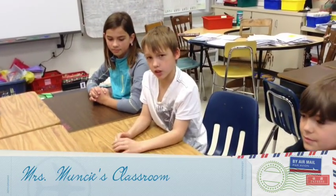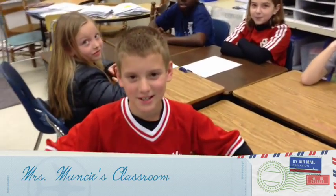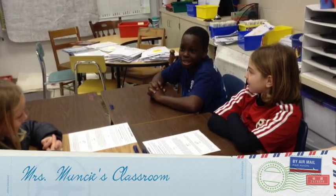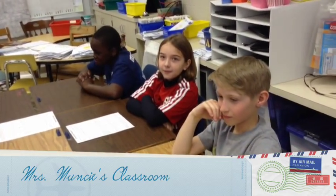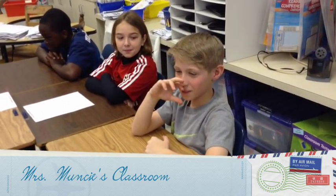Hi, my name is Biller and my favorite subject is math. Hi, my name is Atticus and my favorite subject is science. Hello, my name is Jacob and my favorite subject is science. Hi, my name is Rayna and my favorite subject is math. Hi, my name is Jackson and my favorite subject is math.